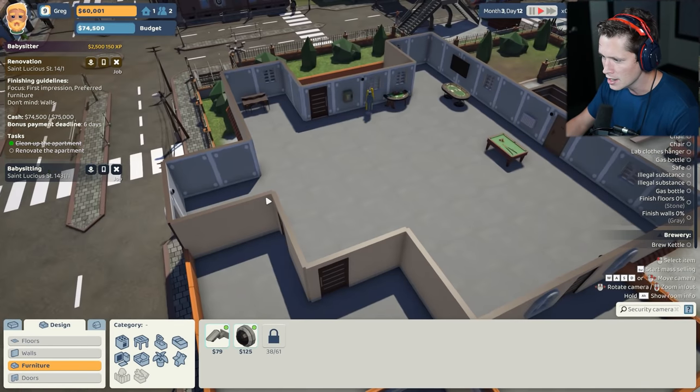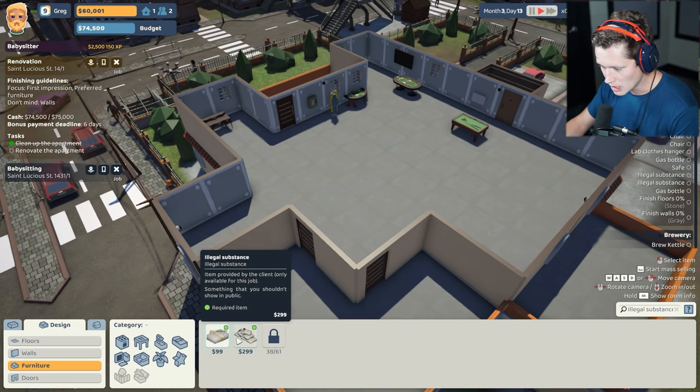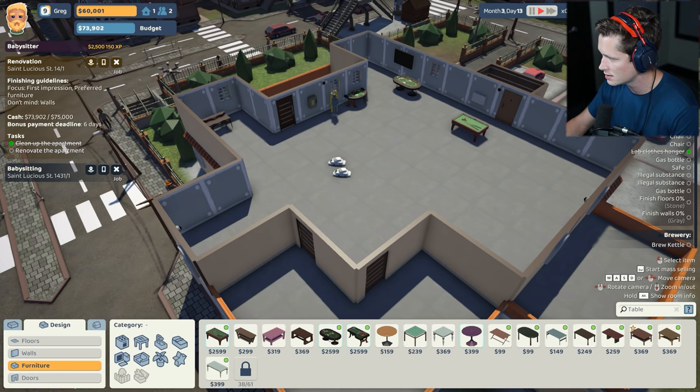They want security cameras all over the place. I'm going to put one by the door there, one on this wall, one by this door, and then probably a good idea to have one more over here — be able to just take a look at everything. So this is obviously some sort of a casino or something. They want illegal substances. I'm going to get them the big dogs. They're moving weight out here. This is interesting.